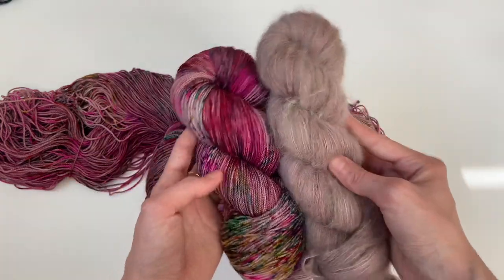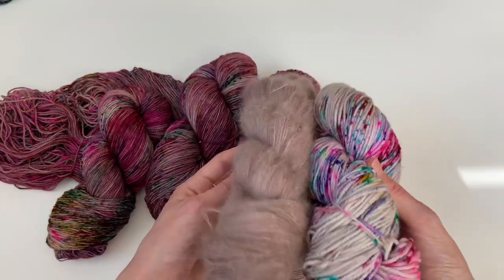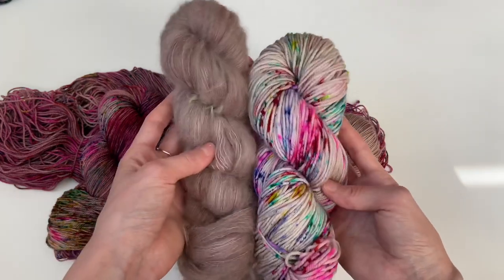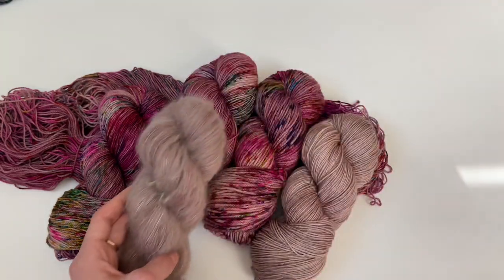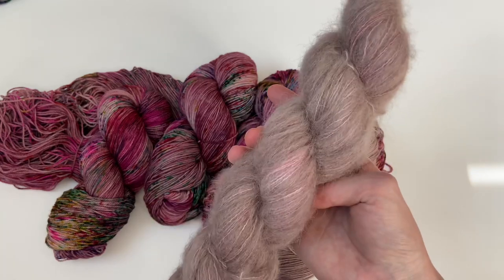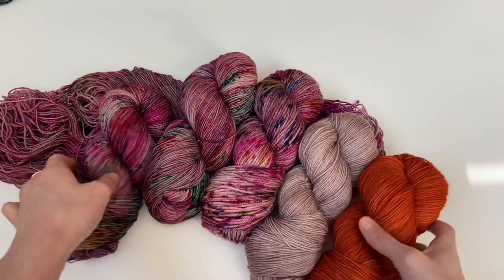I always have a project on the needles combining those two weights held together. I also think it would be beautiful held with DK weight — Caitlin Hunter's Kubu Cat is great for mohair or Suri along with DK weight, a pattern I've personally had on my mind. All of these tonals are available on Suri as well as all of my regular bases. Another tonal that pairs beautifully with Apple Cider for an earthy vibe is my Festival colorway.